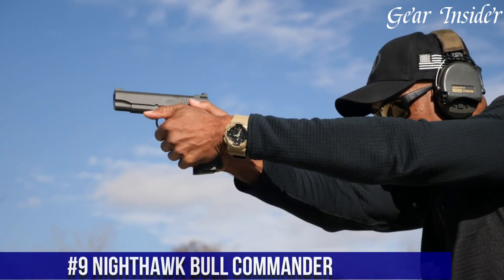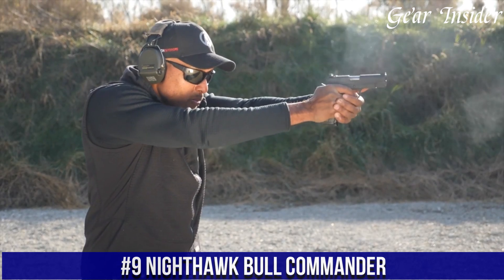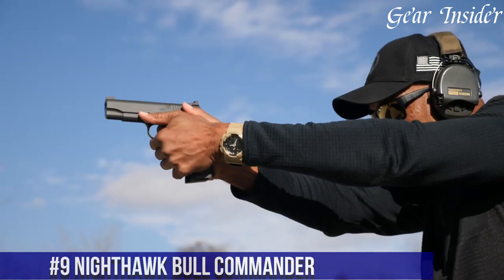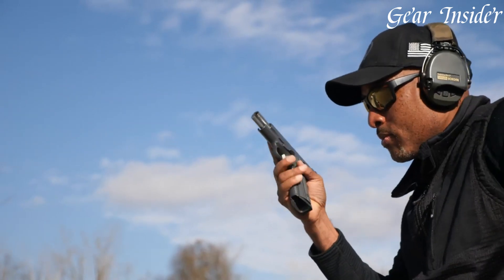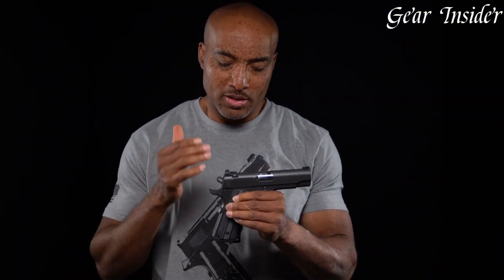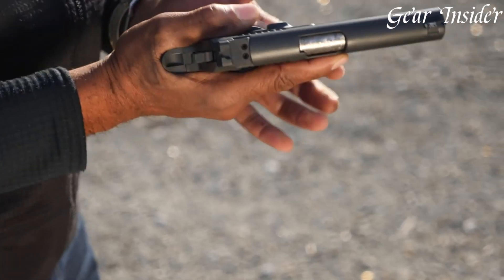Number 9: Nighthawk Bull Commander — a premium-quality 1911 pistol that packs a punch. This handgun is crafted from the finest materials, including stainless steel and carbon steel, to ensure maximum durability and reliability. The Bull Commander features a 4.25-inch match-grade barrel and a crisp trigger pull that delivers precision accuracy.